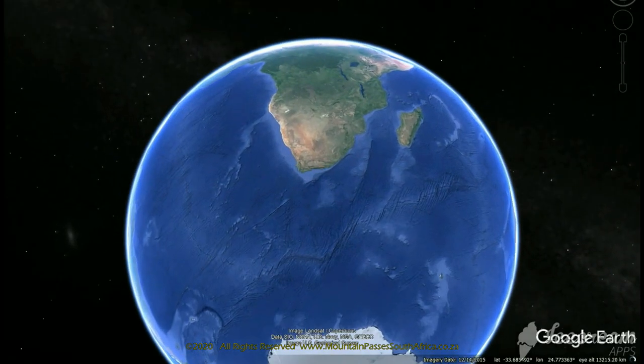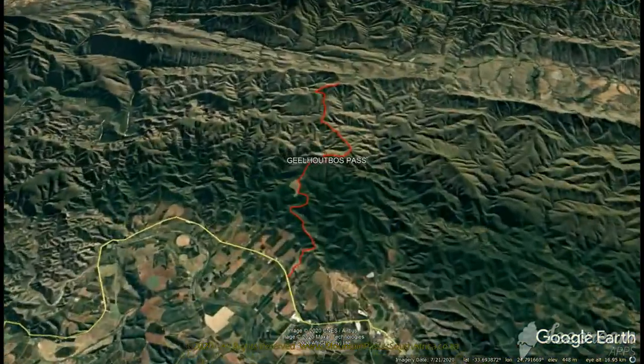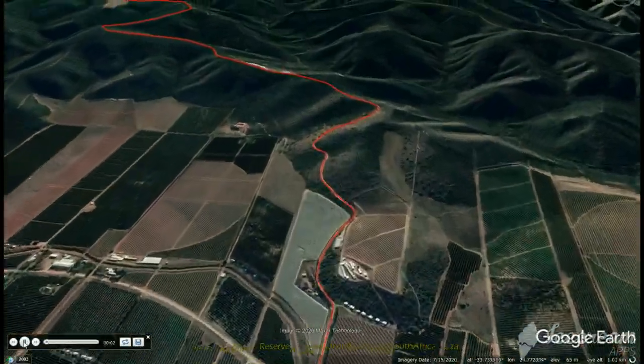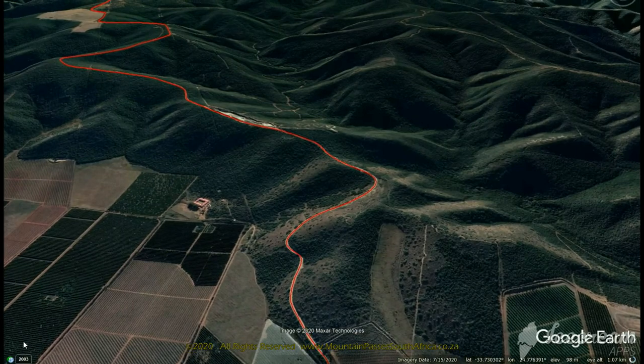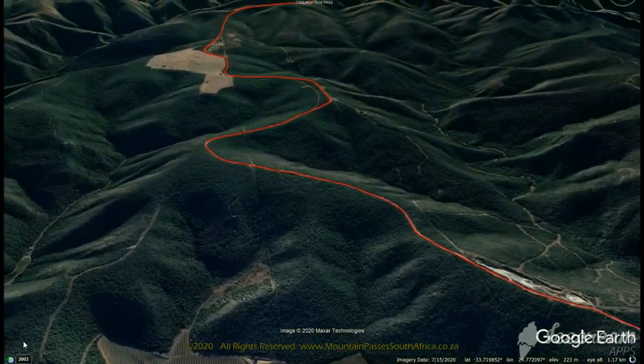This easy gravel pass can be driven in any vehicle, although like any gravel road, things can get quite slippery during and after rain. It boasts an impressive height gain of 730 meters, which places it in position number 20 in the biggest altitude-gaining category. The 48 bends, corners and curves will keep you busy as each bend reveals new vistas over the citrus farms of the Hamtus Valley and the densely wooded mountains to the east.